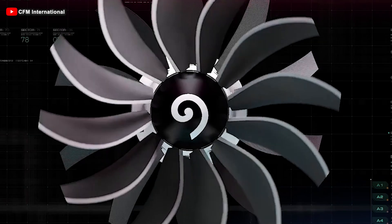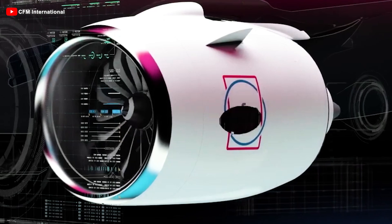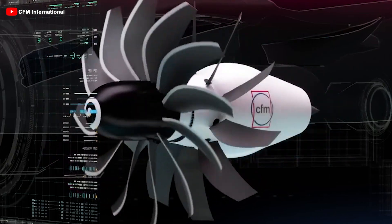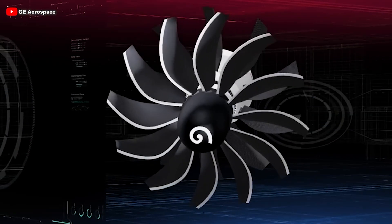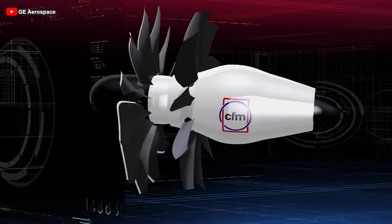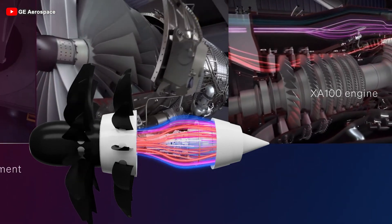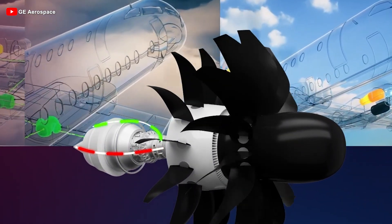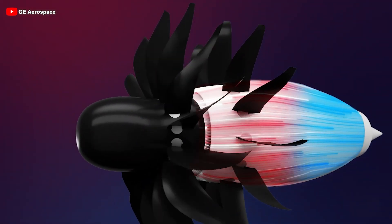The breakthrough doesn't just come from removing the lid — it's also in how the blades function. The counter-rotating open rotor technology uses two large sets of blades rotating in opposite directions, one clockwise and the other counter-clockwise. This design smooths the airflow, reduces energy loss, and optimizes thrust. The result is a lighter, more powerful, and more fuel-efficient engine that doesn't require increasing the combustion chamber's temperature or pressure, factors that often push modern jet engines to their material limits. Think of a traditional jet engine like a hairdryer — streamlined, enclosed, and steady. Now imagine an open rotor engine as a high-powered desk fan with exposed blades: raw, efficient, and built to move serious air without the constraints of a casing.